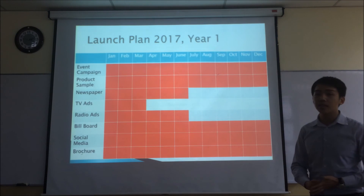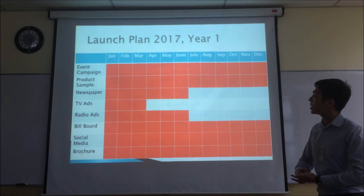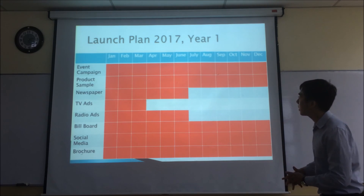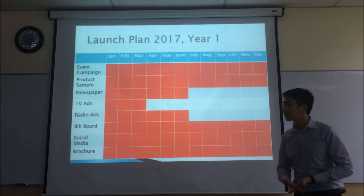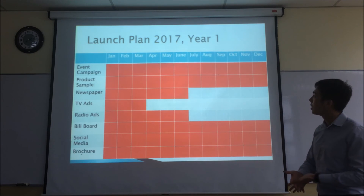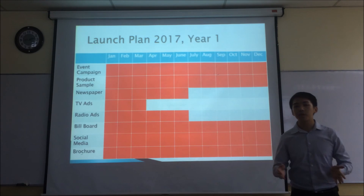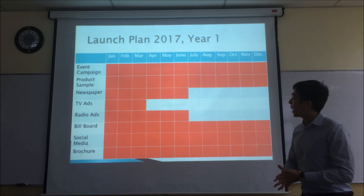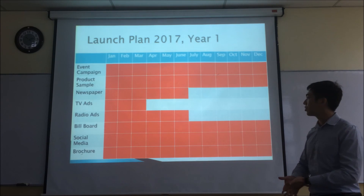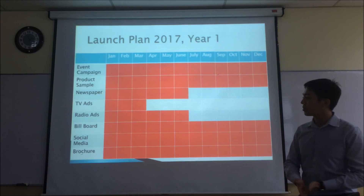Now I'll briefly talk about our launch plan during Year 1, which is our first year. The event campaign will be starting from January throughout the year until December, and free samples will be distributed from January to December as well. Newspaper advertising will run from January to June, as these are the months we need people to be most aware of us. TV ads will run from January to March, radio ads from January to June, billboards throughout the whole year from January to December, and social media and brochures as well.